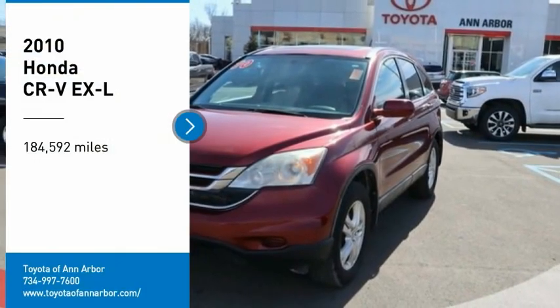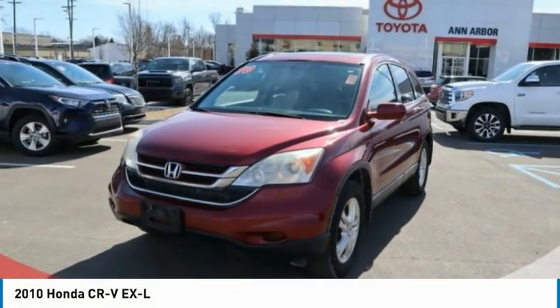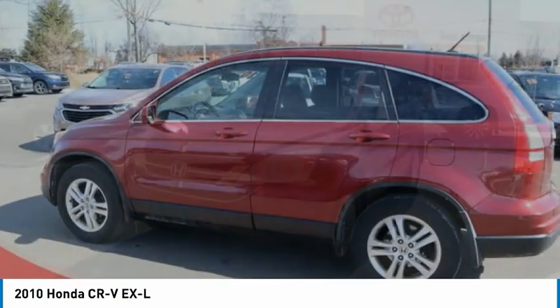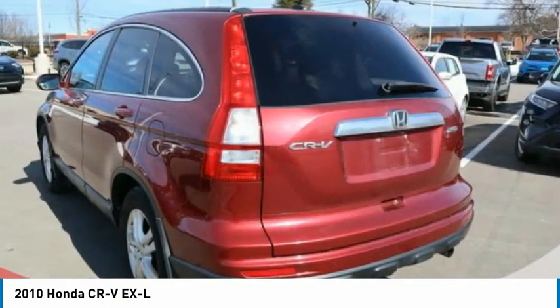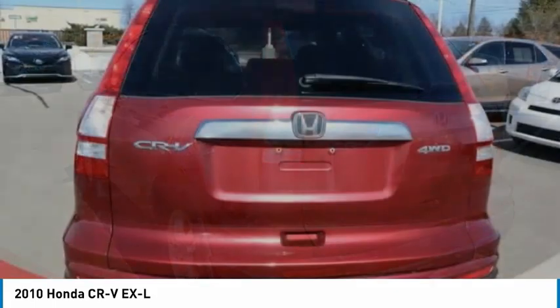We are pleased to show you the 2010 CR-V, a top recommended vehicle because of its car-like driving manners, good value, cool technology, and comfy interior.